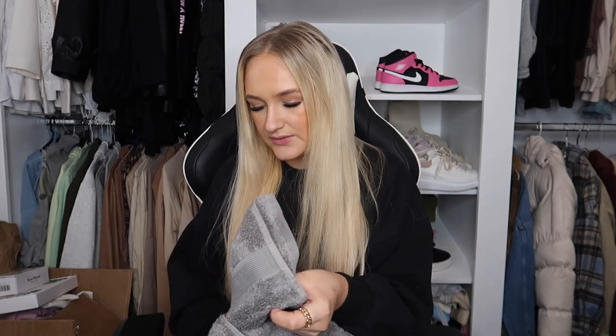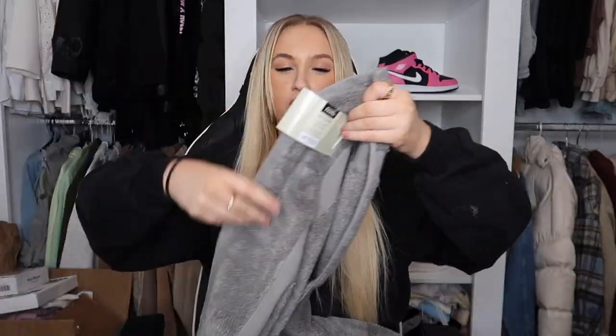We always lose towels and without a tumble dryer they're a nightmare to dry, so I picked up two more — one for me and one for Brandon. They're 100% cotton super soft bath towels in dark gray to go with the house and because I fake tan. The quality is really really nice. Between Asda, Tesco, and IKEA I think we've probably got about 30 towels, but they always go missing!